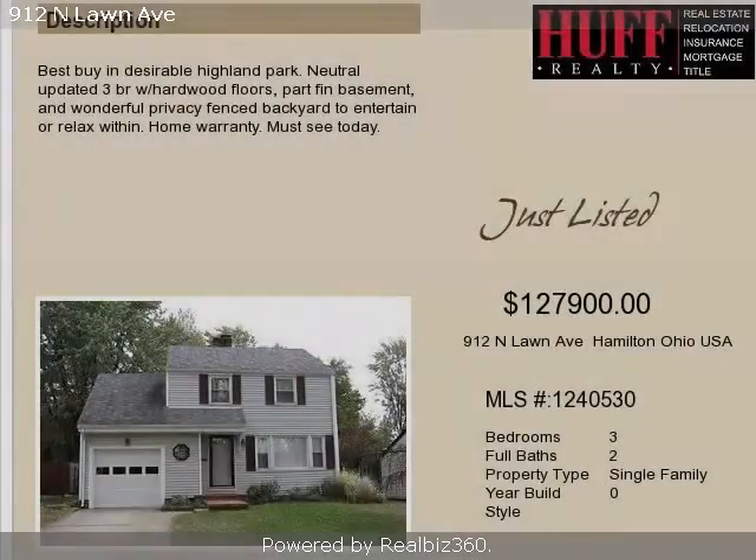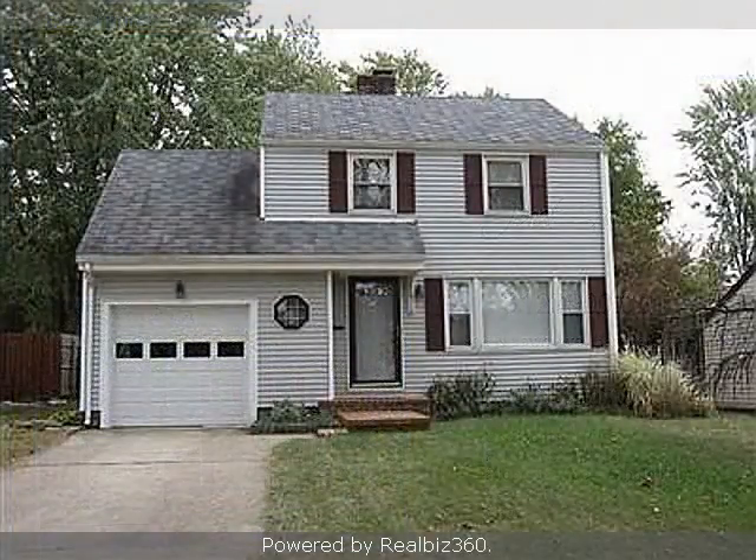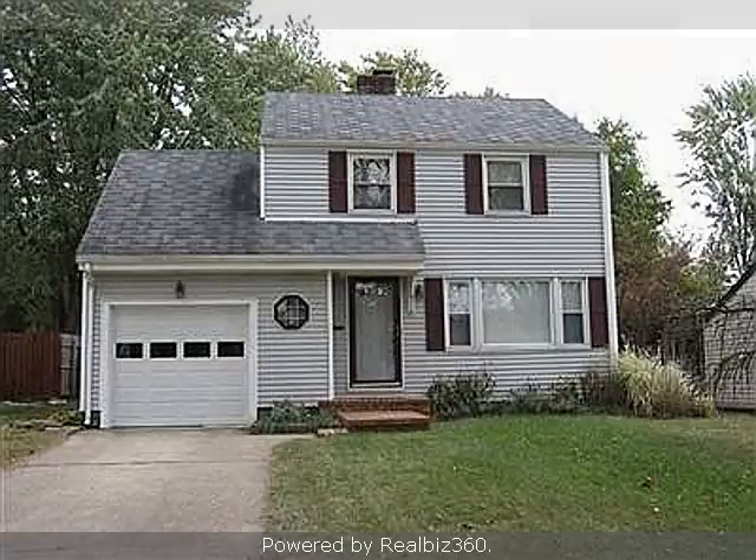This property is a three-bedroom, two full baths, colonial. This property is listed for $127,900.